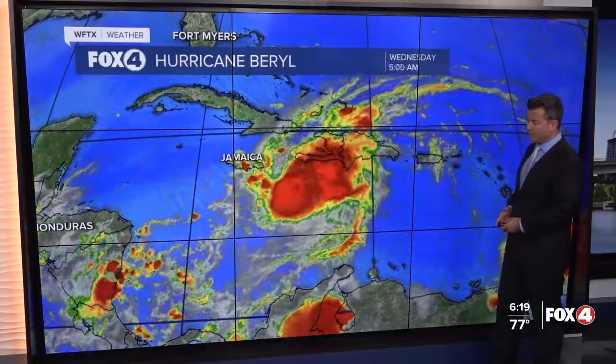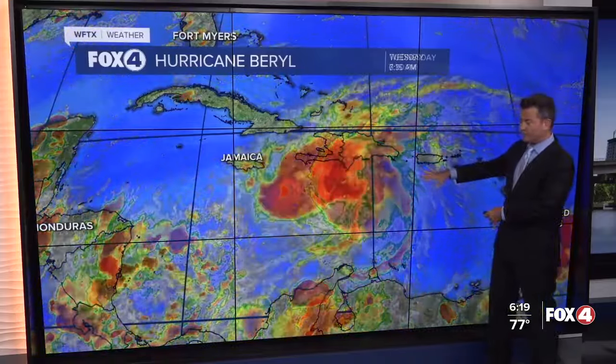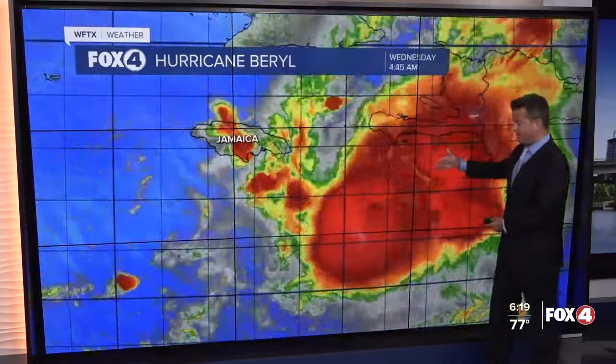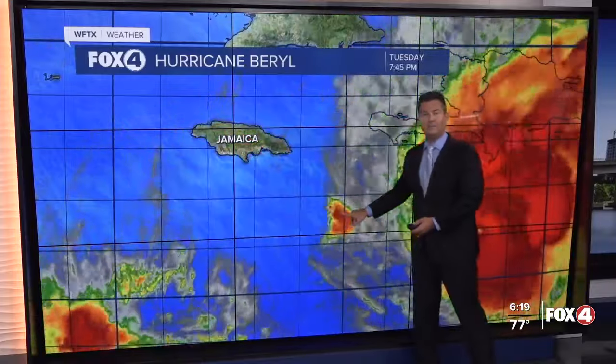In the tropics, all eyes on Hurricane Beryl as it continues to move closer and closer to Jamaica. You can see the core of this hurricane — not nearly as impressive on the satellite representation as it was yesterday, as dry air and westerly winds are taking a little bit of a toll. But the core was so well-structured yesterday that despite the wind shear, we still have a major hurricane.